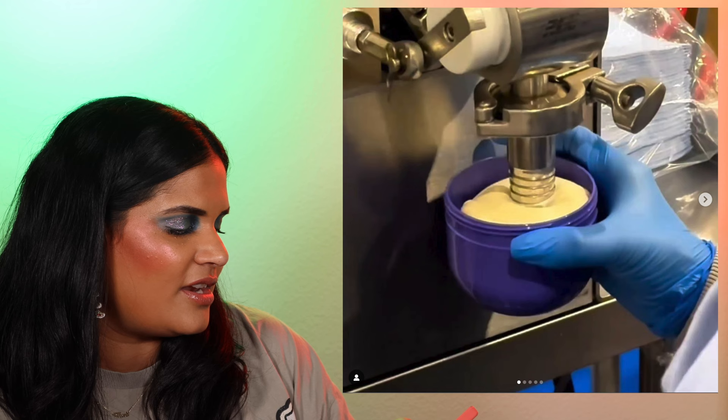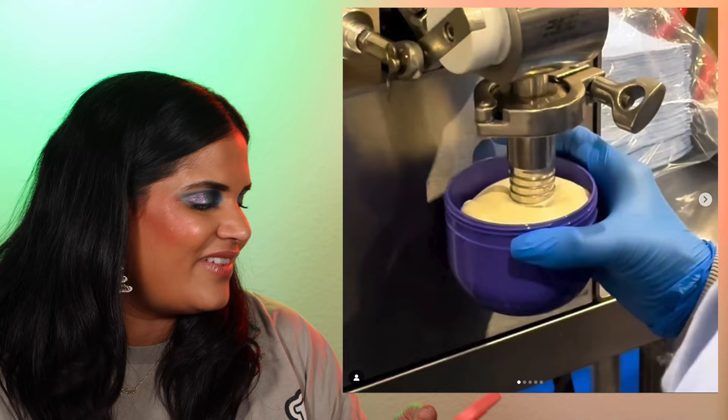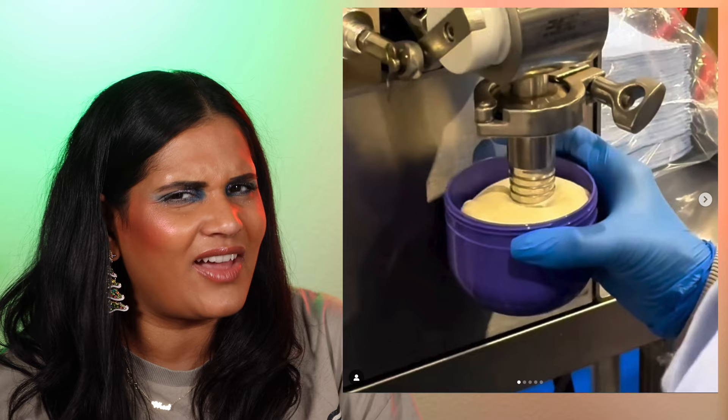It looks like we also have a sneak peek from Sol de Janeiro, and this one's catching my eye because it says something 'Delicia' is in the works — and that's totally my mom's first name. I'm very curious where my grandma got that name from. I never got to meet her, so I never got to ask, and my mom has no idea either.